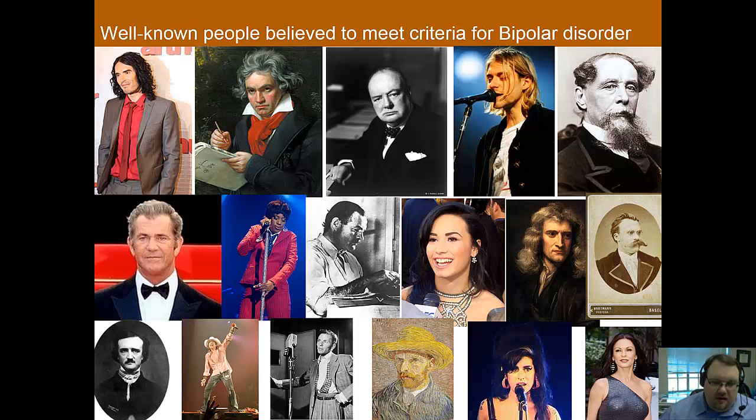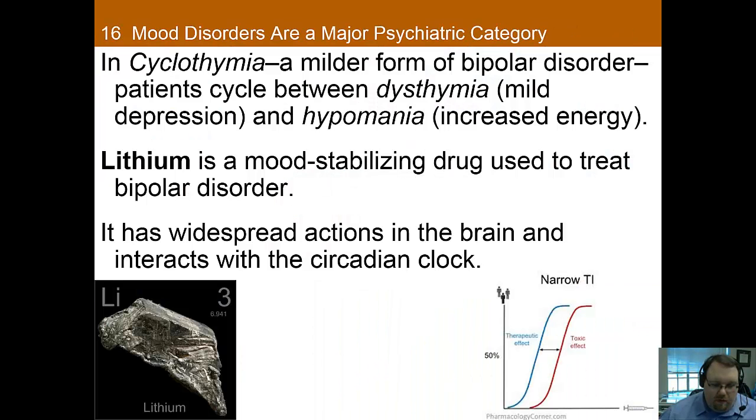Many people who are believed or have been diagnosed to meet criteria for bipolar are artists. A lot of artists report that they do their best work during manic phases when they don't need a lot of sleep and have that elevated mood. There's also cyclothymia, which is a milder form of bipolar where patients cycle between dysthymia — a mild depression — and hypomania, a time of increased energy.